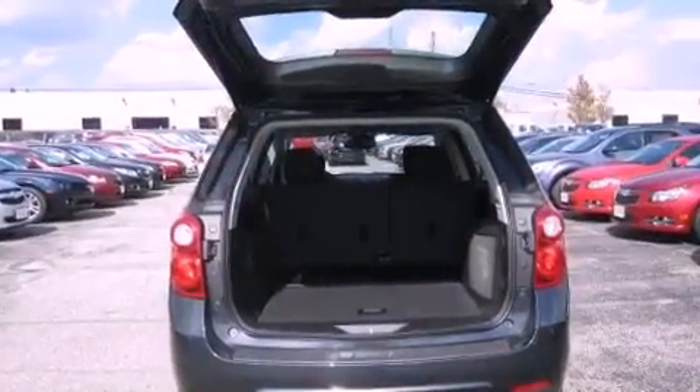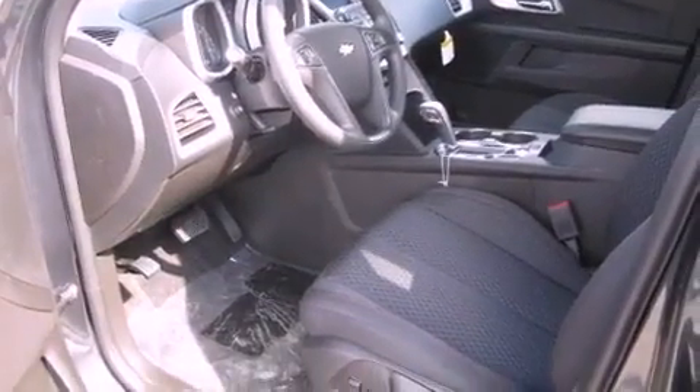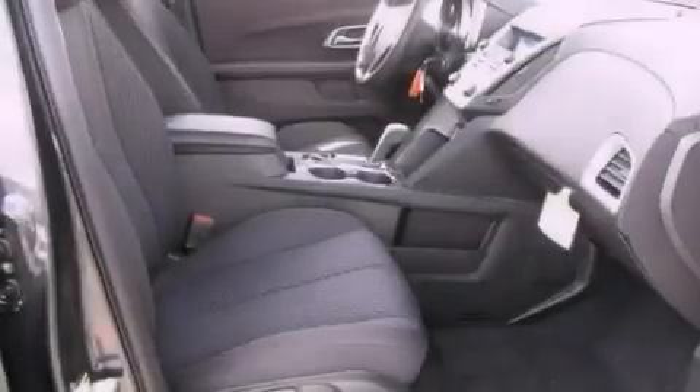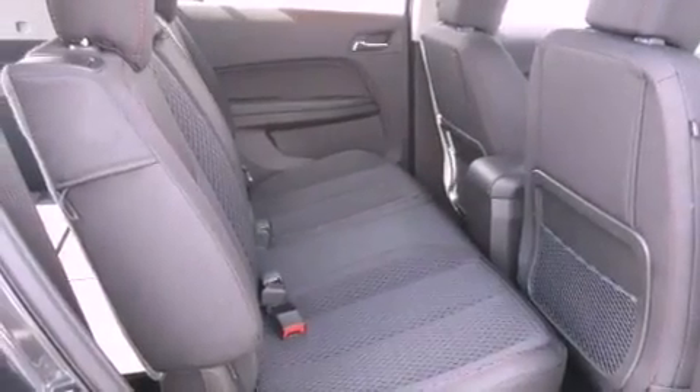Features include aluminum wheels, a low-tire pressure indicator, cruise control, an illuminated driver's side vanity mirror, traction control, an anti-lock braking system, rear curtain airbags, rear seat child-proof door locks, air conditioning, and satellite radio.